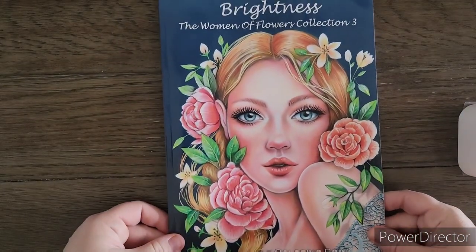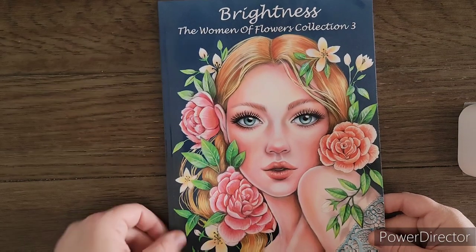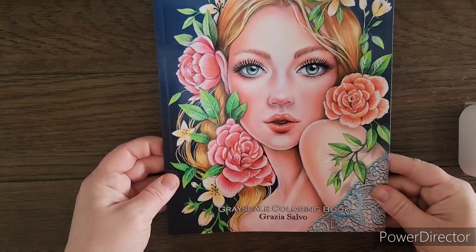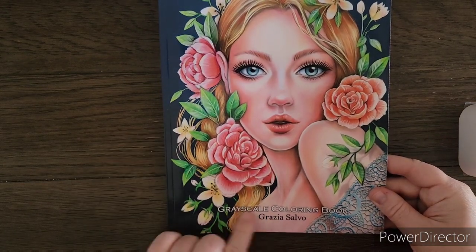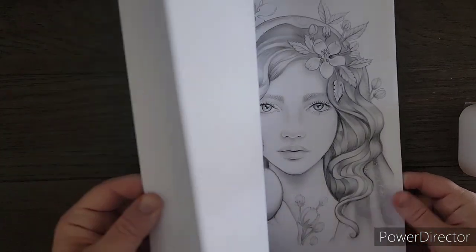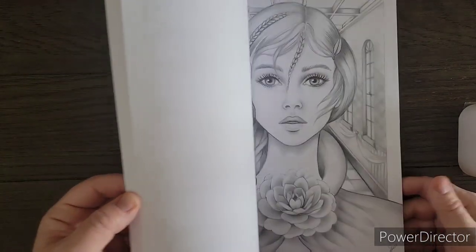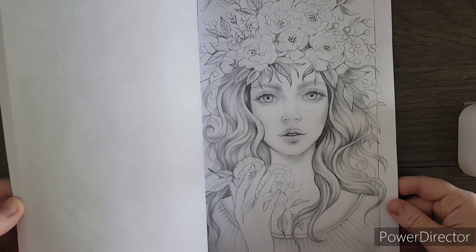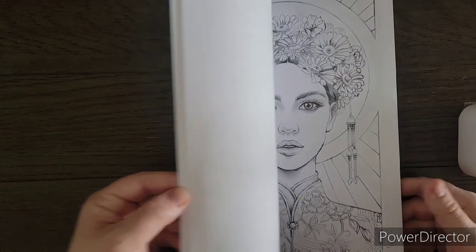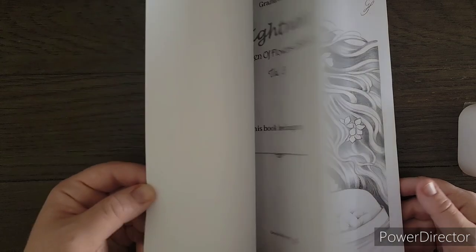Next I have Brightness: A Woman of Flowers Collection, Volume Three, by Grazia Salvo. I think there are two other volumes but I just got this one. It's a grayscale book — I only have a couple books by Grazia and the images are stunning. I do want to do more portrait coloring because I love coloring people, and this book's images called out to me, which is why I chose it. Very beautiful book.